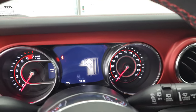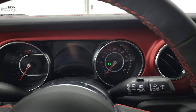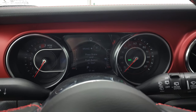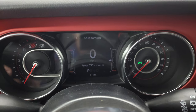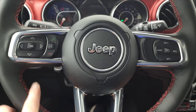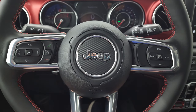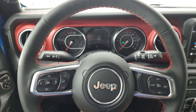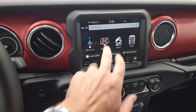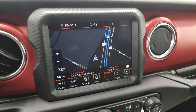Hop inside to check out the instrument cluster, the radio, and everything that this has to offer on the interior. You can see this one only has 11 miles, and it does have the digital speedometer and the 7-inch LCD display. It has a heated steering wheel with red stitching, cruise controls, information and Bluetooth controls on the left, and audio controls on the back. This one has the 8.4-inch Uconnect 4C radio, which gives you the factory navigation system.